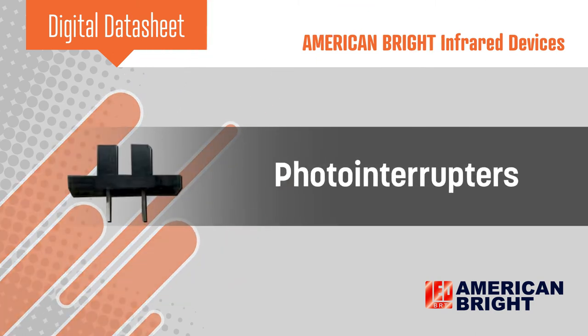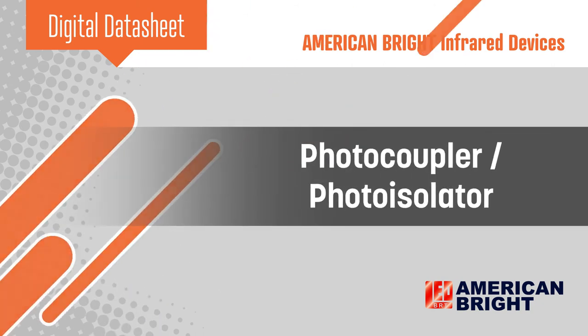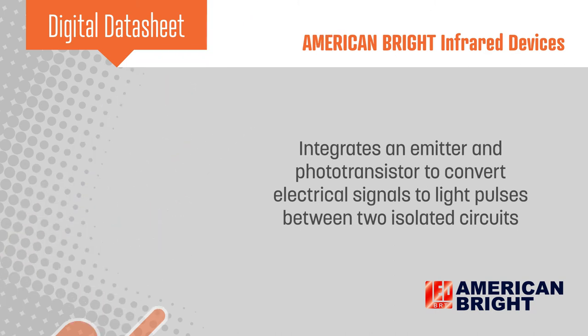Photo interrupters integrate an emitter and one or more photo transistors facing each other in a single package, and function as an optical switch when an object comes between them. Photocouplers or photo isolators also include an emitter and photo transistor that convert electrical signals to light pulses to transfer information between two isolated circuits.